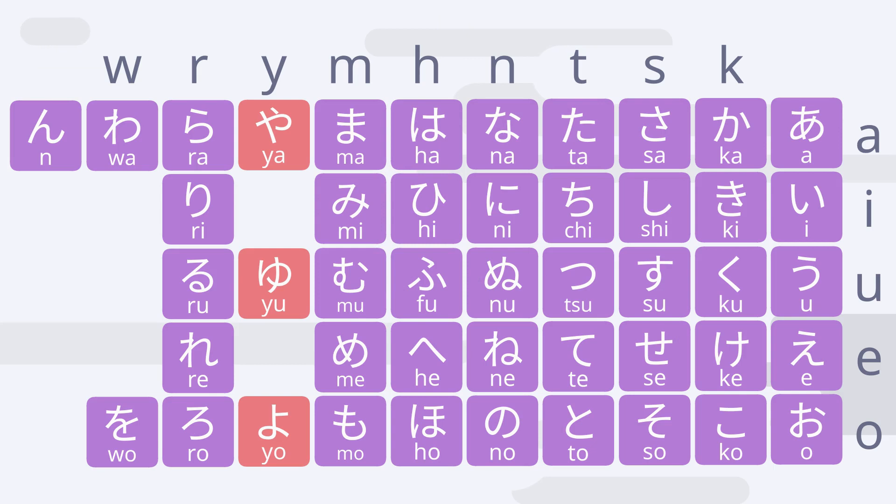We learned the characters や、ゆ、よ. In the next lesson, we'll go over the characters ら、り、る、れ、ろ. See you in the next video.